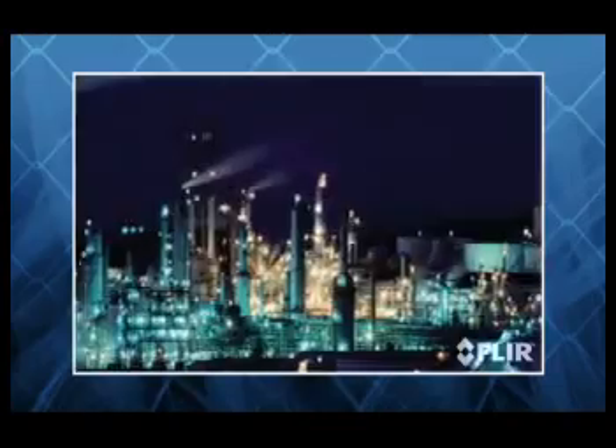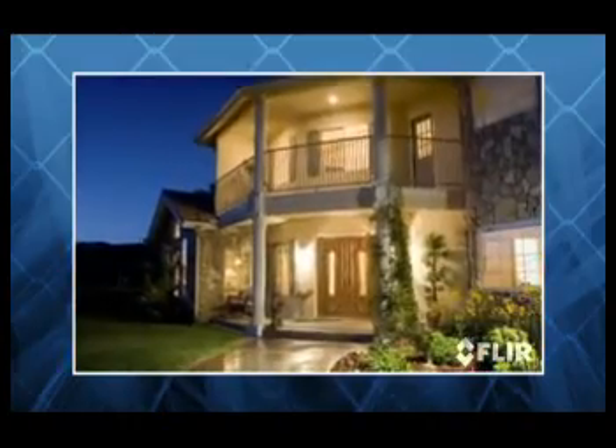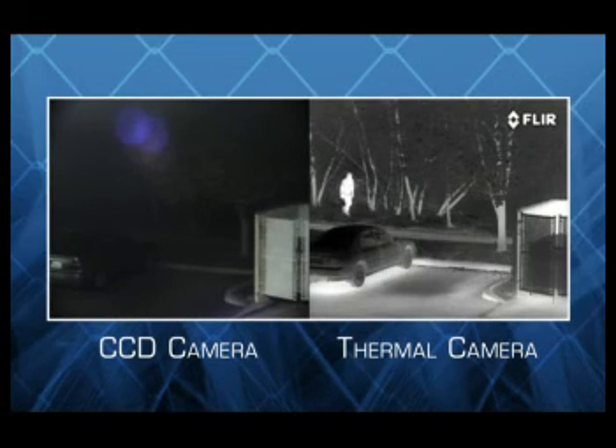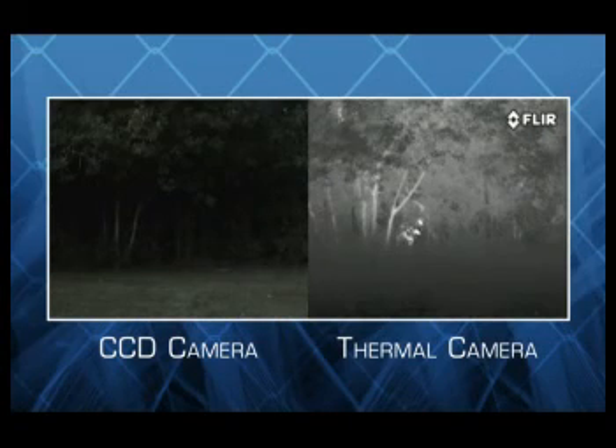Whether you're trying to secure borders, critical infrastructure, industrial facilities, or your own home, people around the world have discovered that no other camera technology provides the same level of threat detection and assessment as FLIR's thermal security cameras. When conditions are at their worst, FLIR cameras are at their best.